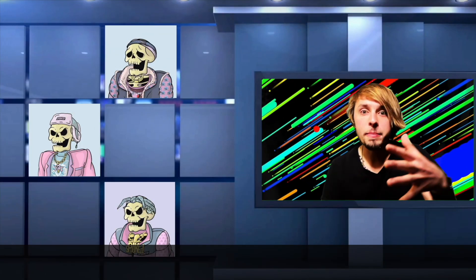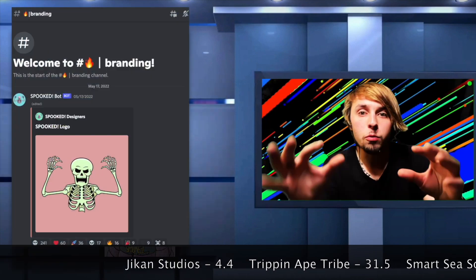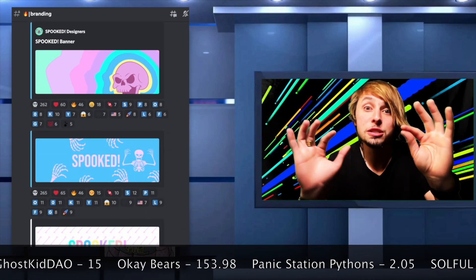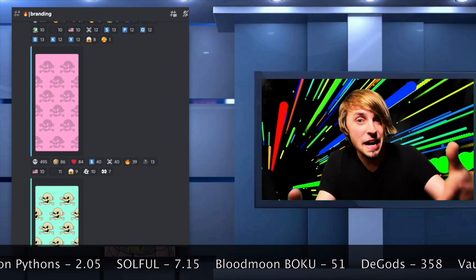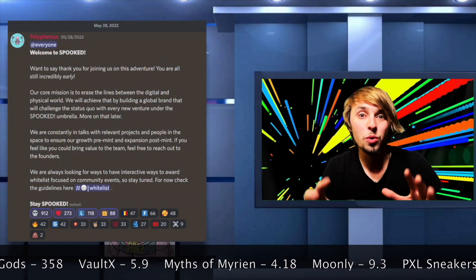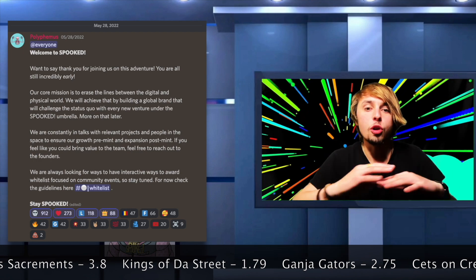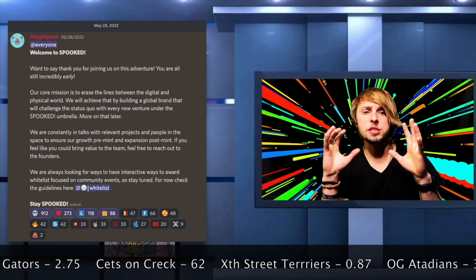Number four is none other than Spoot. Their branding all makes sense and it all fits together. They actually had the genius idea of giving away whitelists to people that use their branding in their social media posts. Now, projects do say 'retweet this and we'll give you this,' but Spoot went above and beyond. They said, 'use this branding and something that you actually create yourself to put our brand out there, and you will be able to be part of this brand.' They lay down their core mission pretty efficiently: 'Our core mission is to erase the lines between the digital and physical world. We will achieve this by building a global brand that will challenge the status quo with every new venture under the Spoot umbrella.'